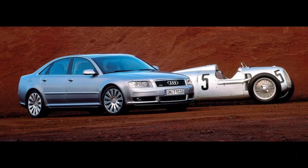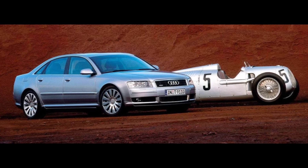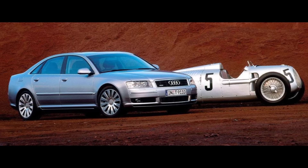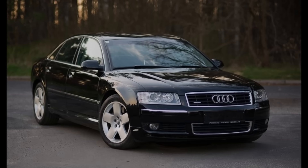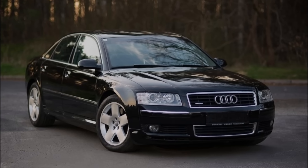Anyway, Audi had a great gearbox on the shelf now, which they originally designed exclusively for the A8 D3. And the biggest advantage was the new package with the resulting further-back engine position.